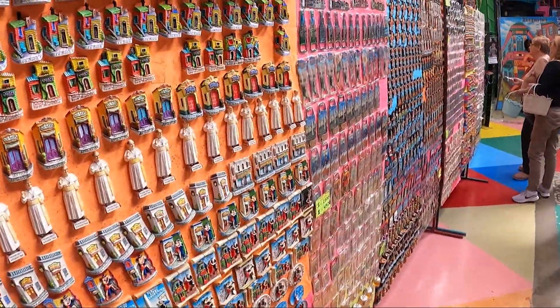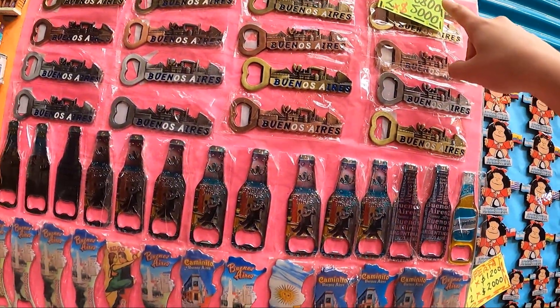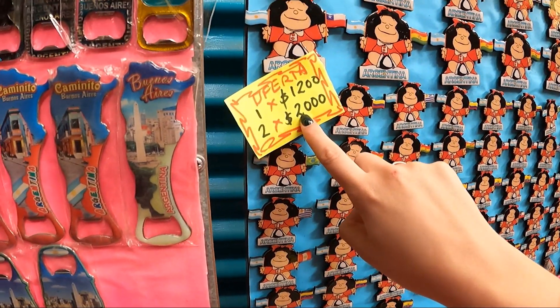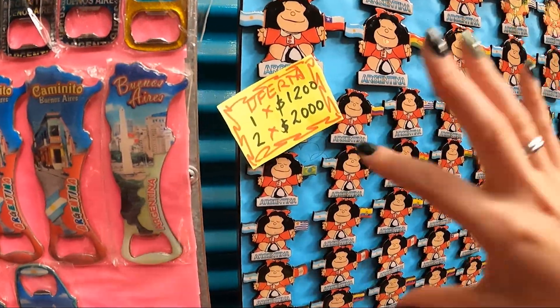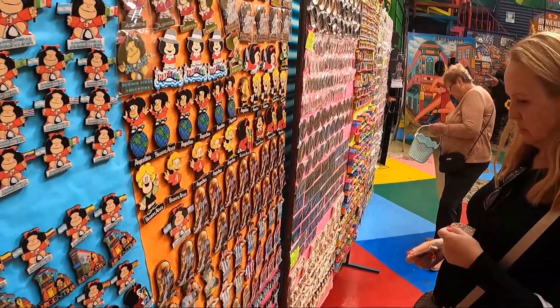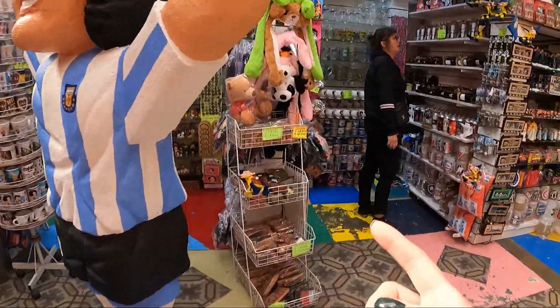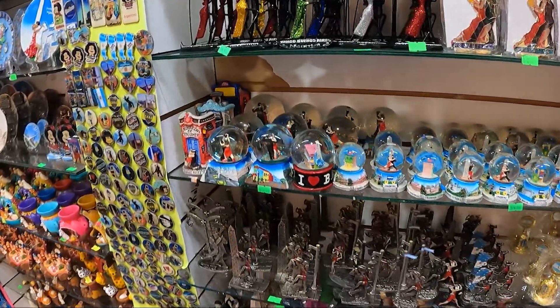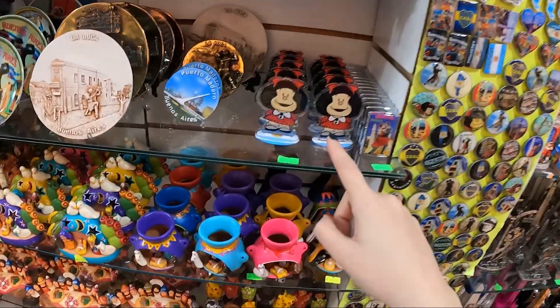Some stores accept Brazilian reais and do the exchange themselves. Or you can exchange money at the airport or at a currency exchange house. I'll make a dedicated video about this exchange rate topic. As a reference for prices: one fridge magnet is 2,800 pesos, two for 1,200 pesos; table items are 5,500 pesos each; the Mafalda figurine is 3,800 pesos. If you use the official rate (divide by 40–44) or the Blue rate (divide by 75–80), you can calculate accordingly.